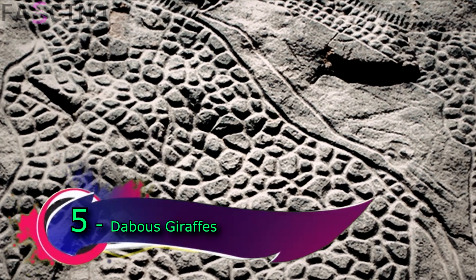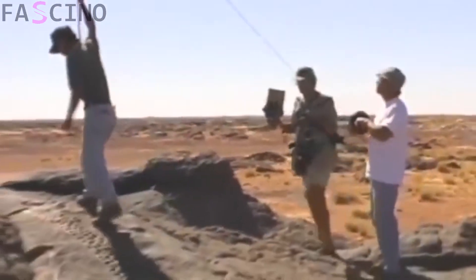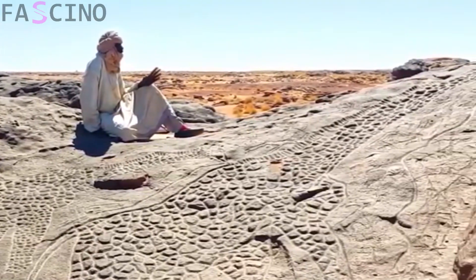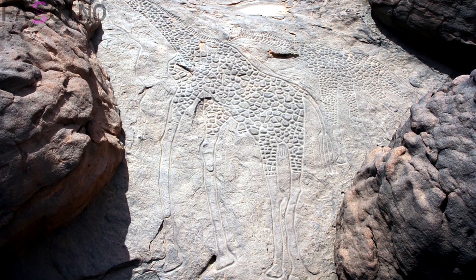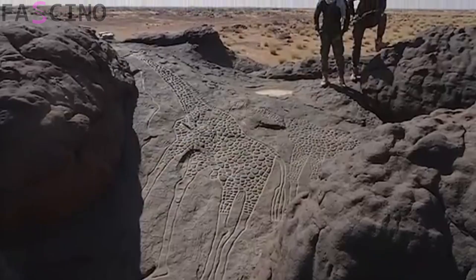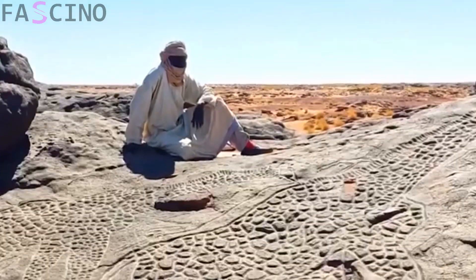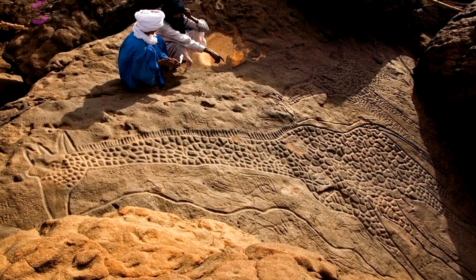The Dabous Giraffes of the Sahara Desert are another remarkable discovery. Although some researchers suggest these giraffes may have been a larger subpopulation unique to that period, there is currently no conclusive evidence to confirm whether they were a distinct or completely different species. Their carvings at the Dabous site near the Aïr Mountains in Niger are considered some of the most impressive rock engravings in the world. Created around 10,000 years ago during the Neolithic period, these figures measure 5.4 meters in length. They reflect the deep connection ancient people had with nature and suggest the Sahara was once a lush, green habitat.